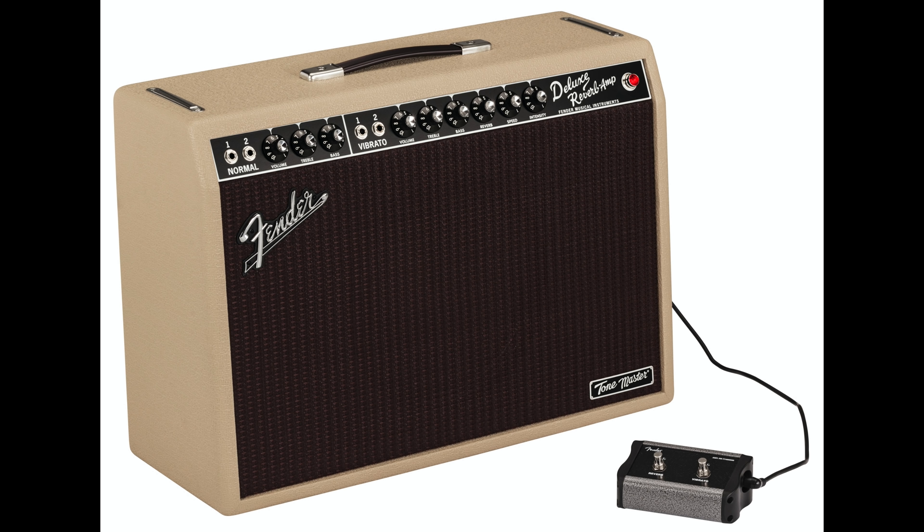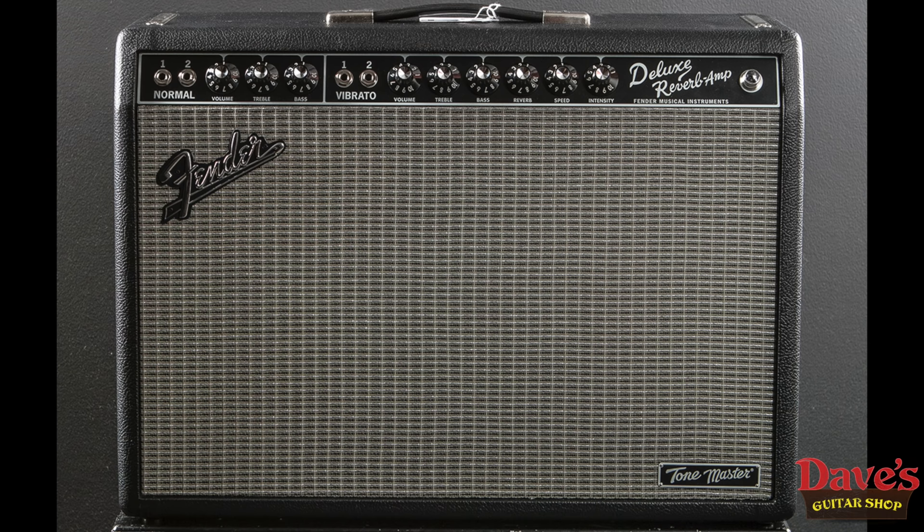Those are the highlights, and I like the blonde version right out of the box. Though I've played Fender amps for decades, I've never owned a Deluxe, so this was me wading into new waters. And to overextend that metaphor, it encouraged me to head to deeper water by buying another amp — the original Tone Master.